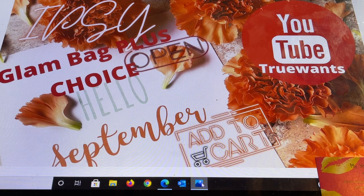Hi everybody and good morning. It is Ipsy Glam Bag Plus Choice Day as well as our add-on day. If you are new to my channel, I really hope you will choose to subscribe. It's free and it's easy. Welcome to True Wants.